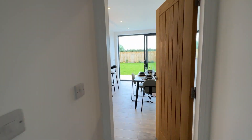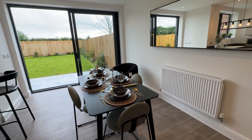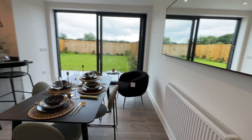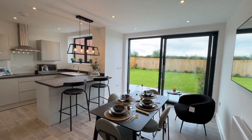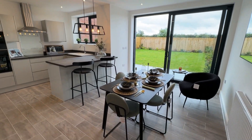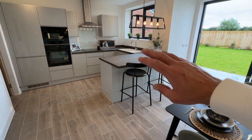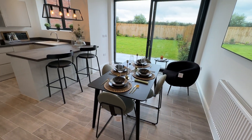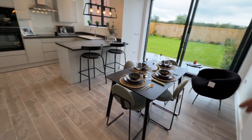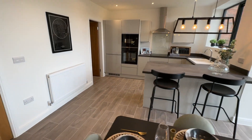Going through into the kitchen diner — it's all very modern in here. You've got lovely sliding patio doors that lead out to the garden, making it a great family space. You don't have to have a dining table if you prefer not to, as there's a breakfast bar where you can sit and eat. You could also have a sofa or a dining table in here — there's bags of room.